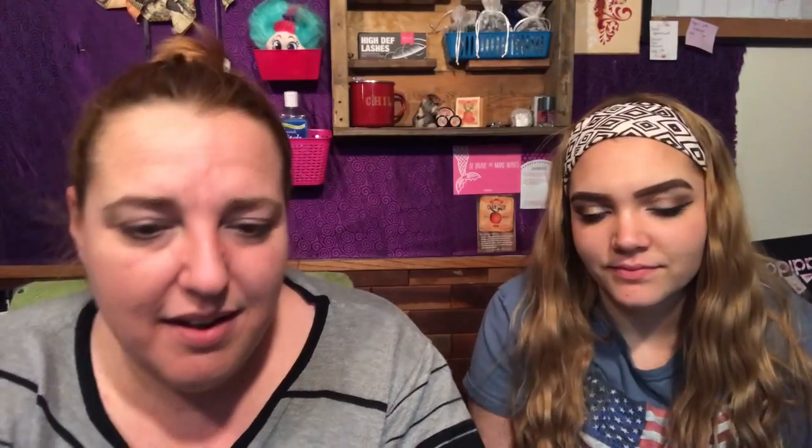This is one thing I am a little excited to try — the Wilma Schumann Skincare Hydrating Collagen Eye Pads. I can't tell if this is a full size or if it comes in a box with more. These pads are infused with pure collagen to hydrate, de-puff, and plump the under-eye area. Place one pad under each eye and leave on for 20 minutes.